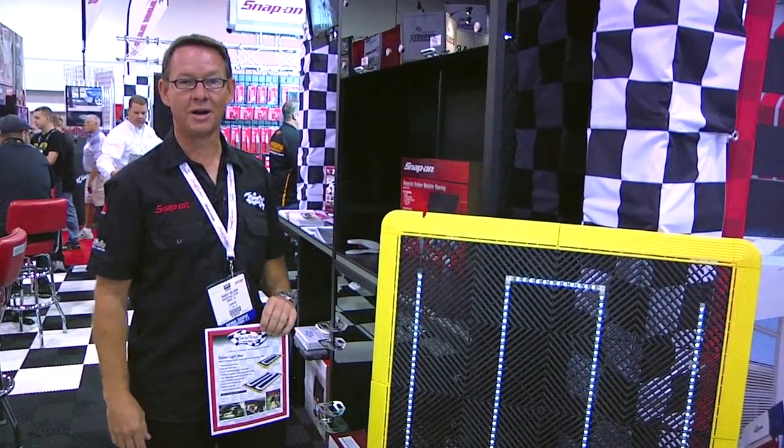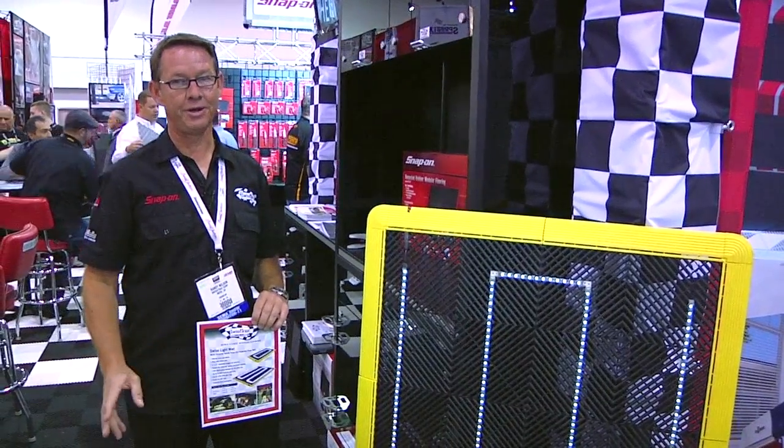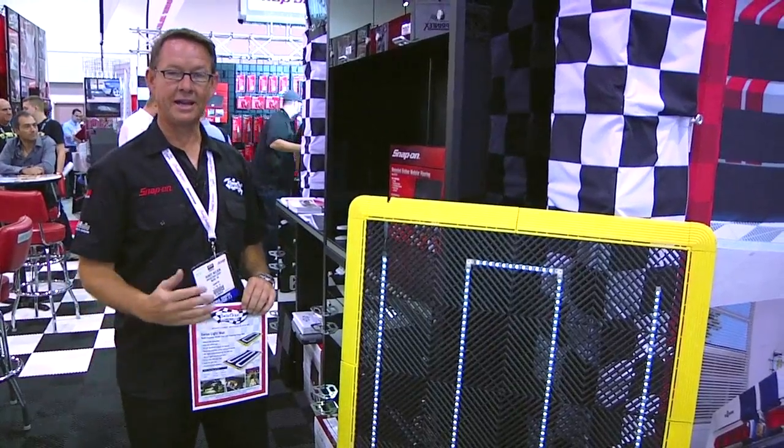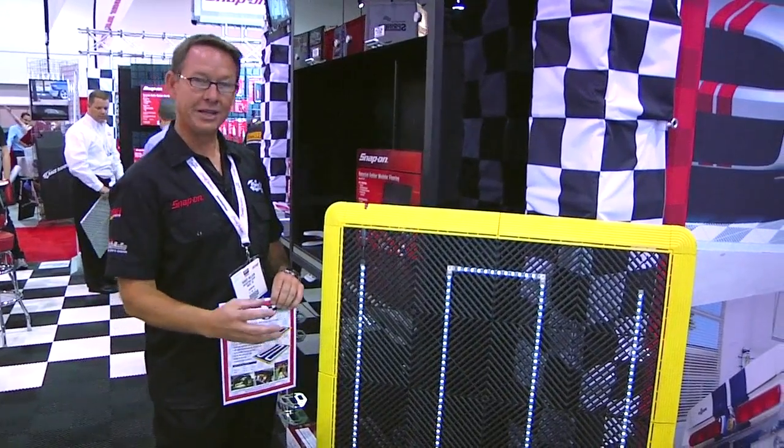The new baby that we're bringing out into the market is something we're going to launch in the new year, 2012. It's a Swiss Light Mat — pretty cool idea. It's using LED technology built into the tiles.